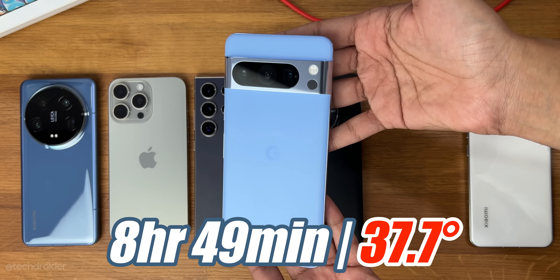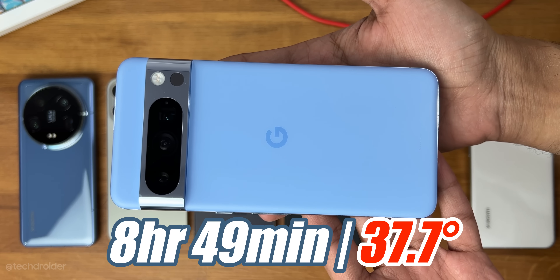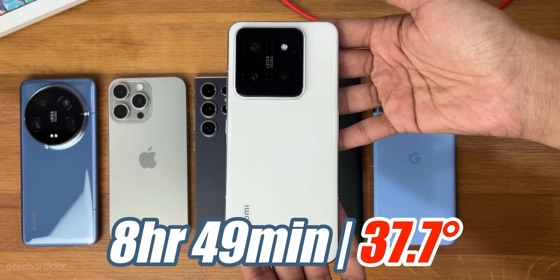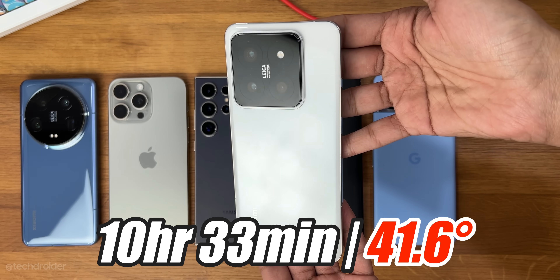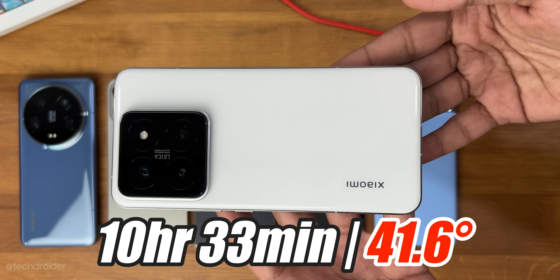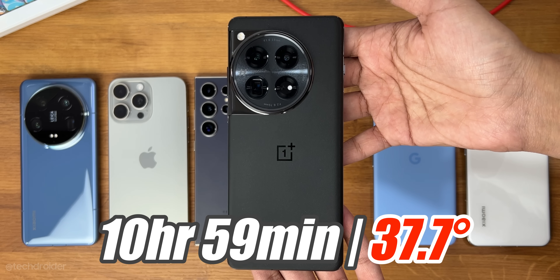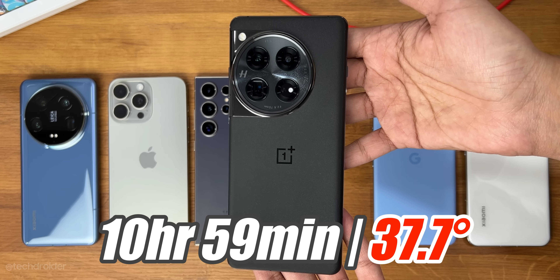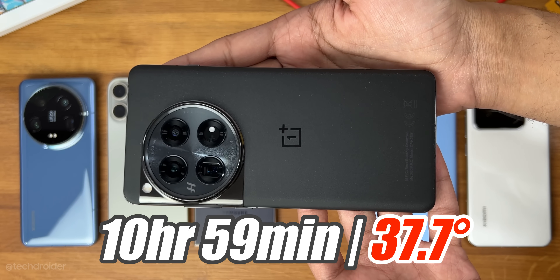Shocker — the Pixel 8 Pro with Tensor G3 was the first to go down at 8 hours 49 minutes, which is a terrible score. Xiaomi 14 Pro went down at 10 hours 33 minutes — amazing job. The HyperOS is getting software fixes monthly and the device keeps getting better. Next was OnePlus 12 at 10 hours 59 minutes — fantastic. It just received a software fix yesterday, so that device is incredible.